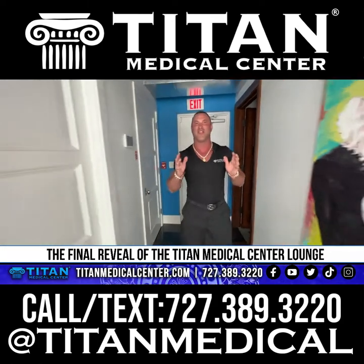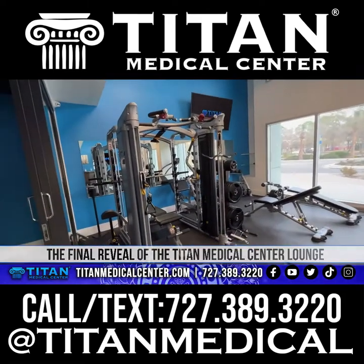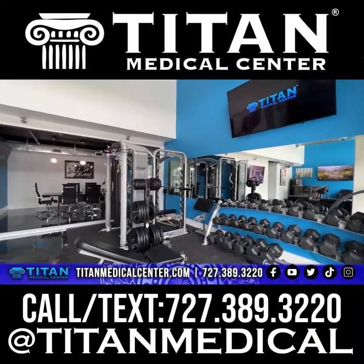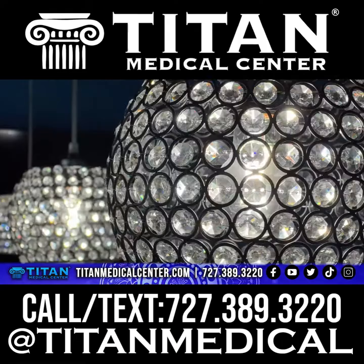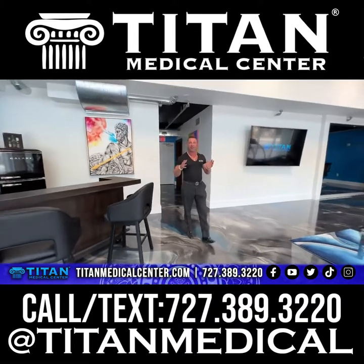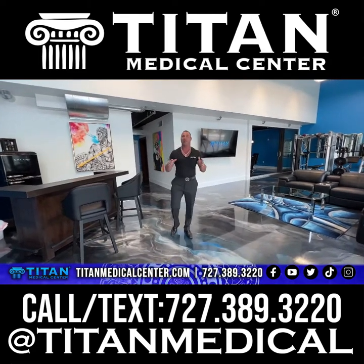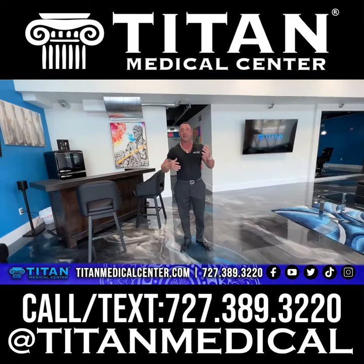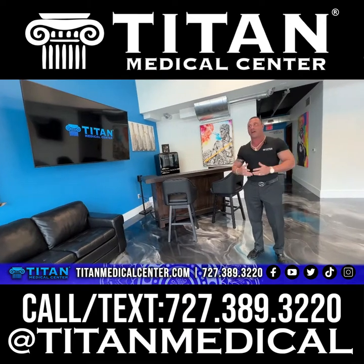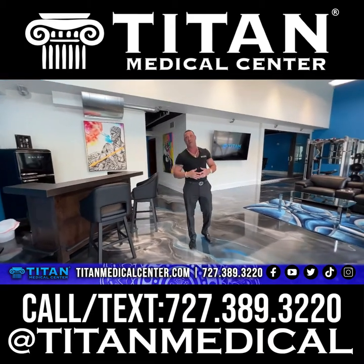Welcome, guys, to the final reveal of the Tite Medical Center Lounge. It's official — we're finally, I would say, done 99% anyway. I wanted to do the full reveal to show you some of the cool things we added to the Tite Lounge. If you guys have been following along for the last six months to a year, I've been trying to put this thing together.